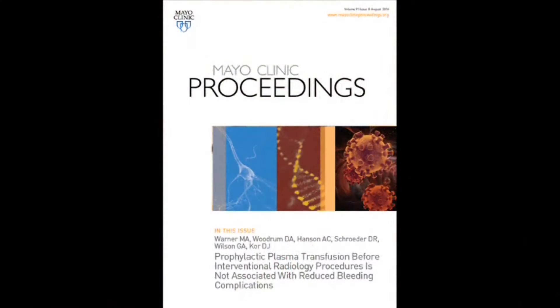Hi, my name is Matthew Warner and I am a physician in the Department of Anesthesiology at the Mayo Clinic. I'm here to talk to you today about an article that will be in the upcoming Mayo Clinic Proceedings titled, Prophylactic Plasma Transfusion Prior to Interventional Radiology Procedures is Not Associated with Reduced Bleeding Complications.